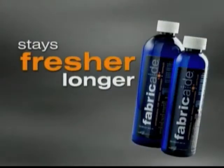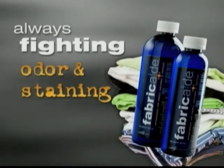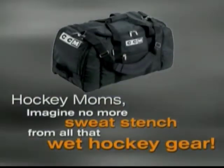Fabricade treated laundry stays fresher longer since it is always fighting the growth of bacteria, mold, and mildew that causes odor and staining. In fact, my husband's hockey bag actually doesn't smell bad anymore.